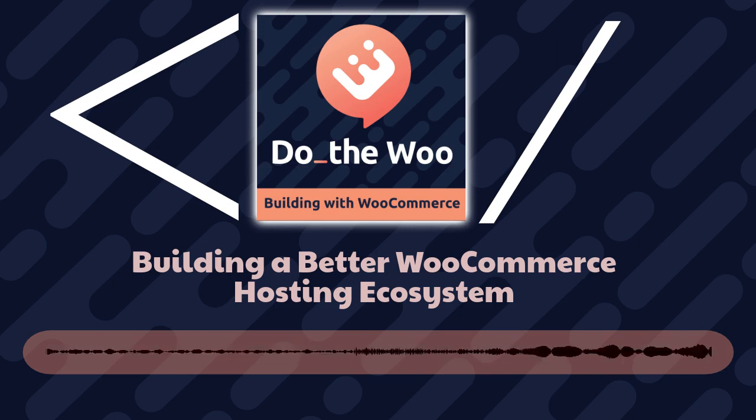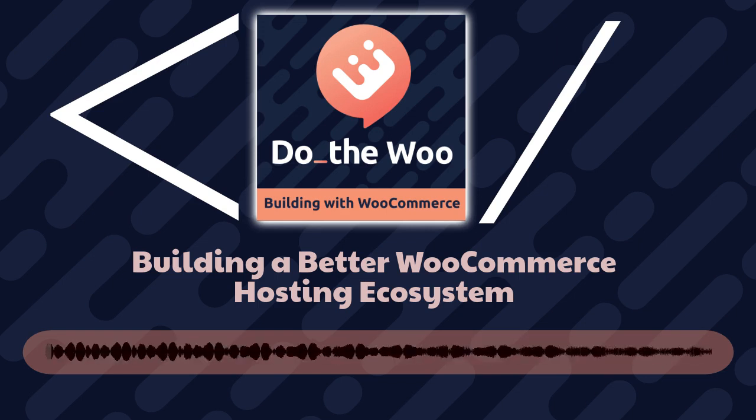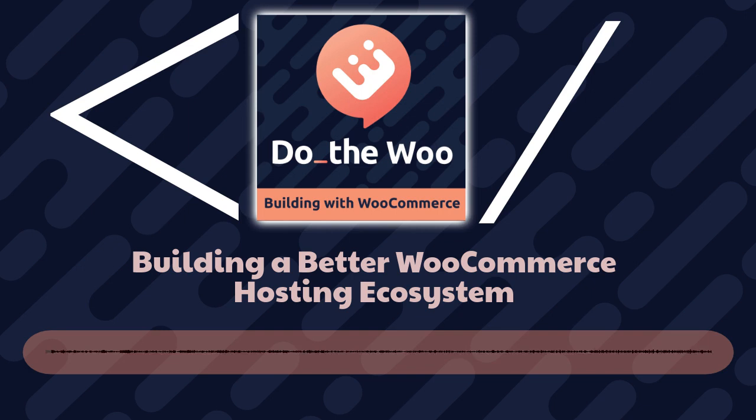Hey, Bob WP here, and welcome to Do The Woo, the WooCommerce Builder podcast. Today's show is brought to you by Avalara, your tax partner, whether it's for your own business or for your clients at avalara.com. I'll tell you more about Avalara later in the show, but I'd like to dive into today's episode where Bo Liebens, head of engineering at WooCommerce, joins host Jonathan Wold to talk all about WooExpress.